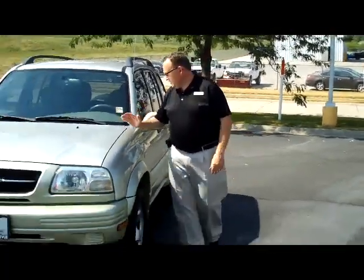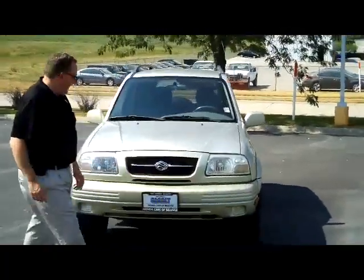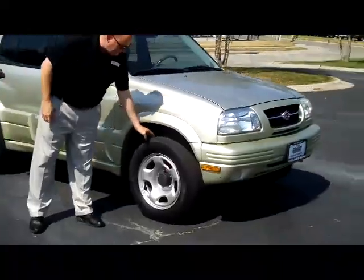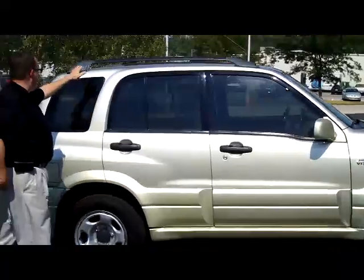Kelly here from the Honda Giant, here to show you this 2000 Suzuki Grand Vitara, just came in on trade. It has the 5 mile an hour bumpers in the front and the back, Lexan covered headlights, 16 inch steel wheels, plenty of tread on the tires, breakaway mirrors with reinforced side door beams, solar ray tinted glass and roof rack.